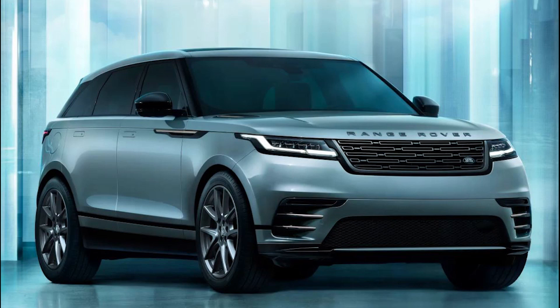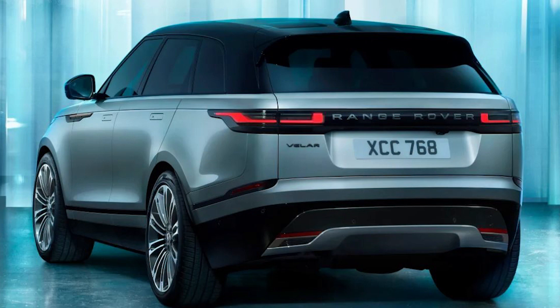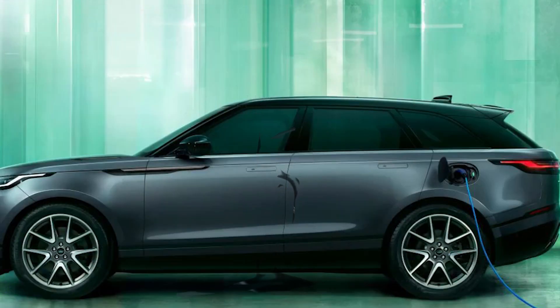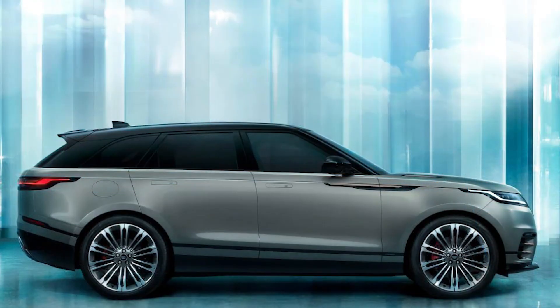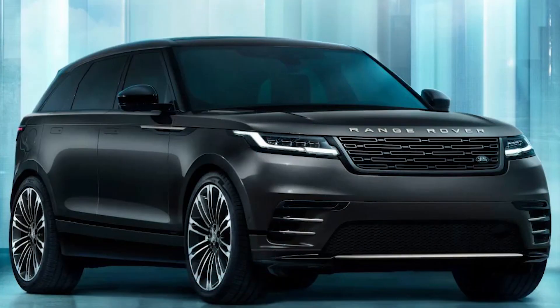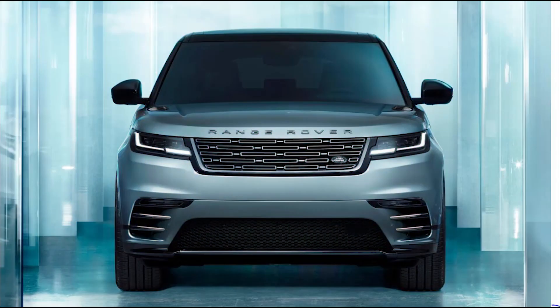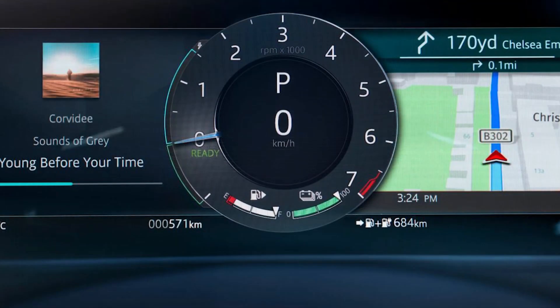The D200 diesel engine now comes with mild hybrid power courtesy of a 48V motor, giving CO2 emissions of 168 g/km and fuel consumption of up to 44.1 mpg. Step up to the D300 and you'll find a mild hybrid 3.0-litre straight-six diesel engine with 296 hp and 650 Nm of torque, allowing a 0-60 mph time of 6.1 seconds, CO2 emissions of 188 g/km and fuel consumption of 39.2 mpg.